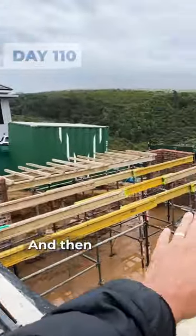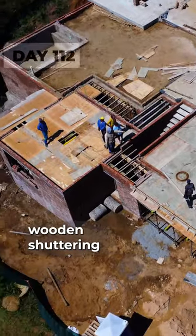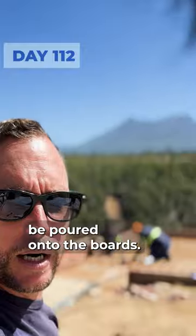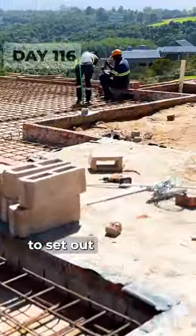Our engineer worked with the steel company and then the supports were set up and the shuttering put in place. Once these wooden shuttering boards are set in place with the supports underneath, the concrete will then be poured onto the boards. Before we did the actual pour, we got in our electrician and our plumber to set out their pipework.